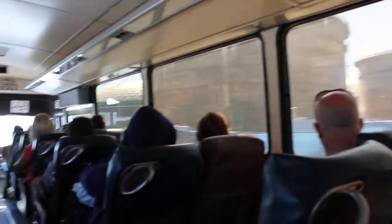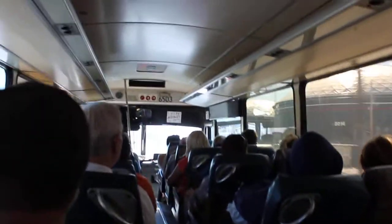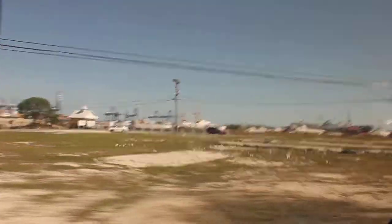Yeah, here we go. Can we drive a hard drive for a minute? Yeah. That's it.